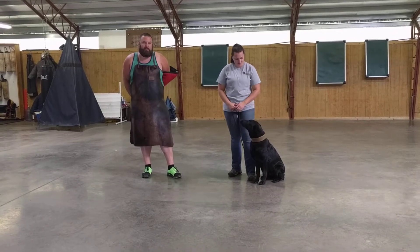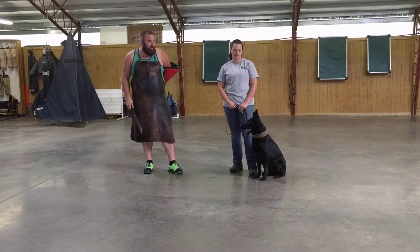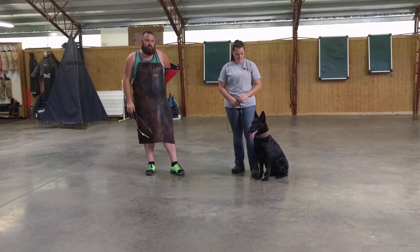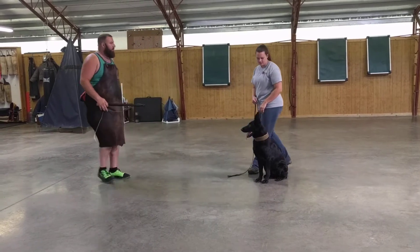Hey everybody, Eric here with Protection Dog Sales. Katie and I are updating Hayden's protection video. I'm going to have a little fun with her here in our indoor training center in Frankfort and let you guys watch. Without further ado, here we go.